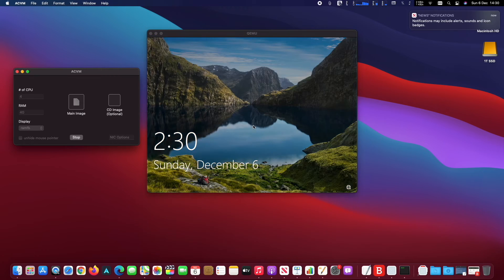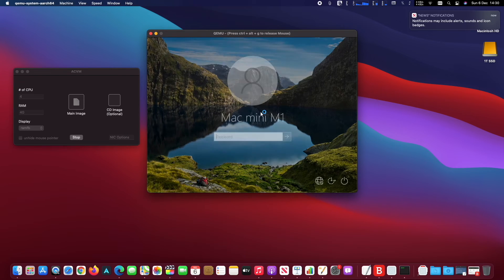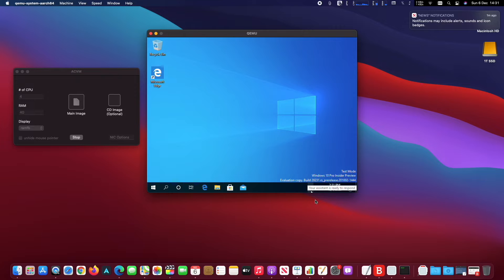Final Cut Pro works very well and it's very fast. I find it up to 4 times faster than my Mac Mini late 2018.